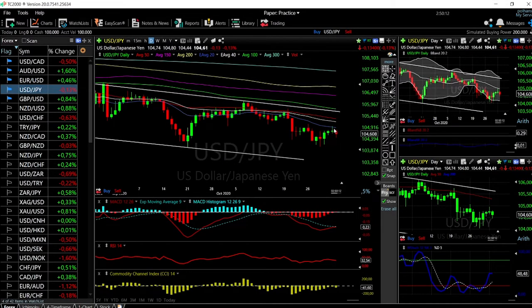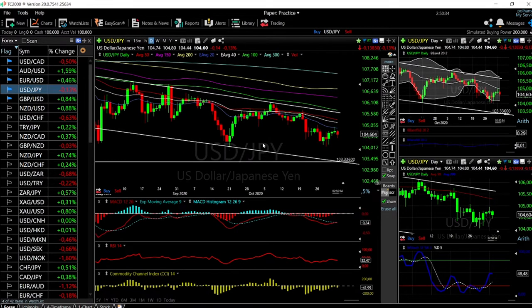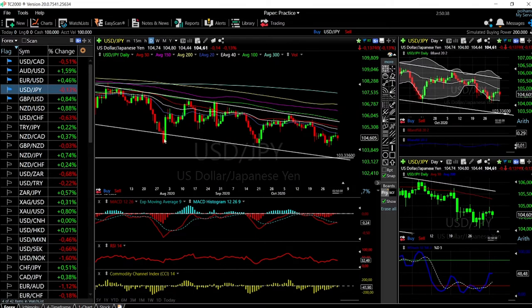For USD/JPY, we ran into resistance yesterday and today we broke down and pulled back a little bit. We are most likely going down towards the trend line around 103.336. We haven't tested this line since September. Once we break below it, we go higher. The only problem is that we are almost oversold, so we may stick around here for a few days before we test those lows.